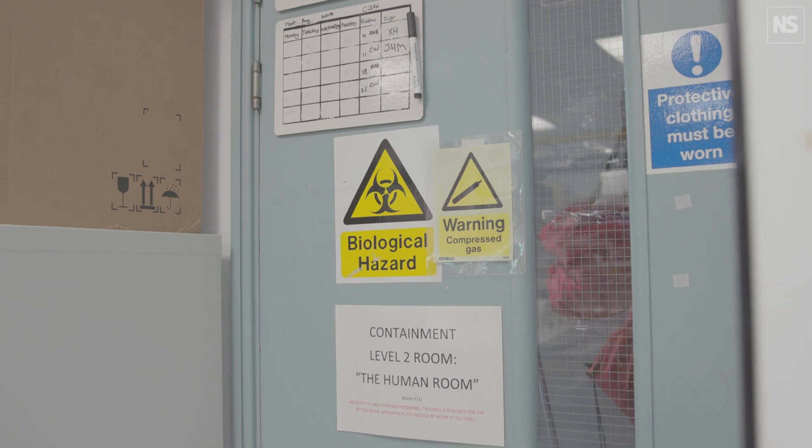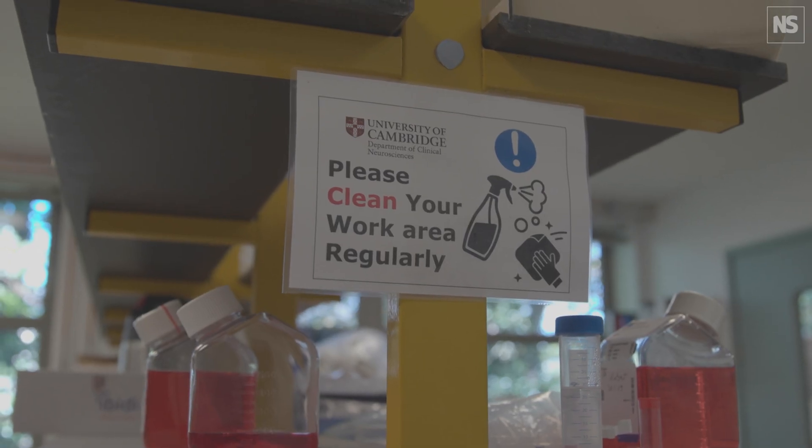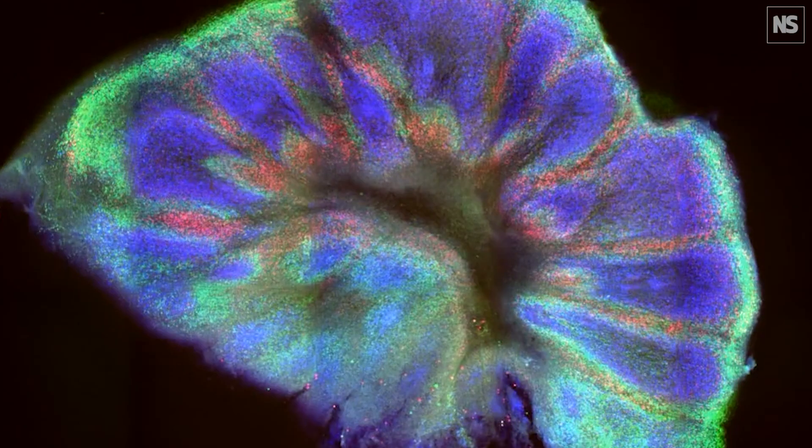This also serves as a drug testing platform, so we're hoping to test drugs, which might be a quite useful approach before we try them in patients. Scientists are also interested in studying other neurodegenerative diseases, such as Alzheimer's disease and Parkinson's disease, and it turns out the organoids are very useful for this too.